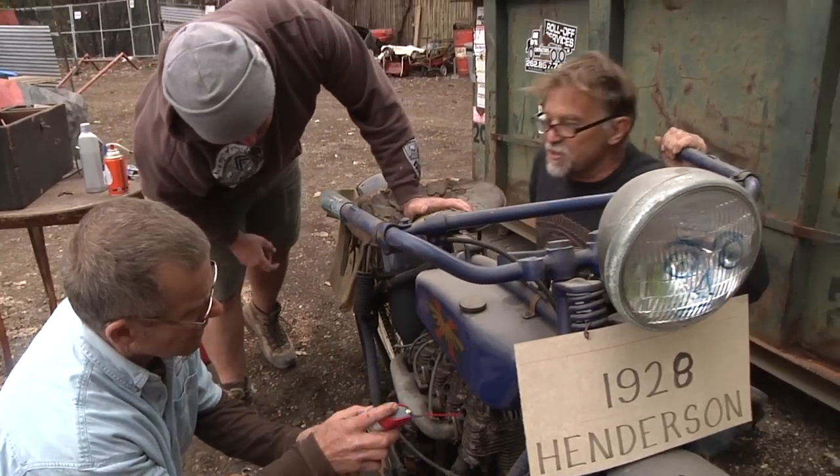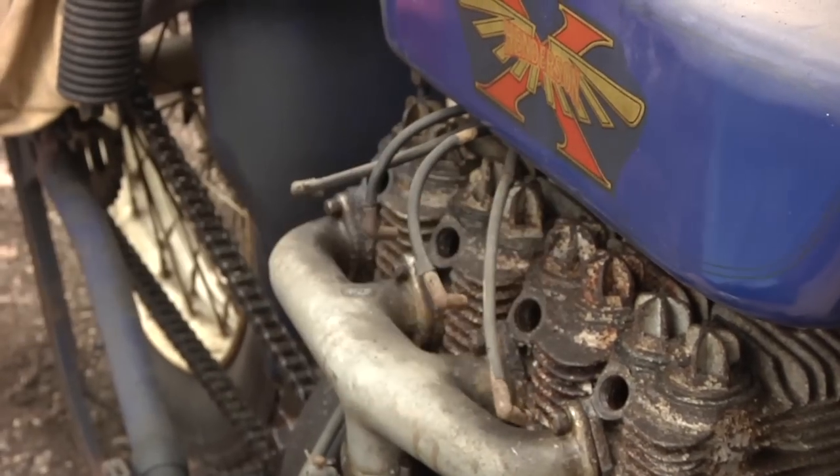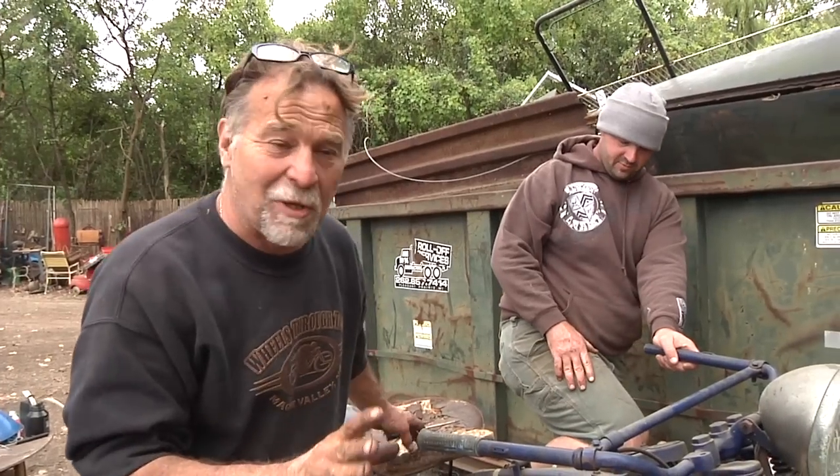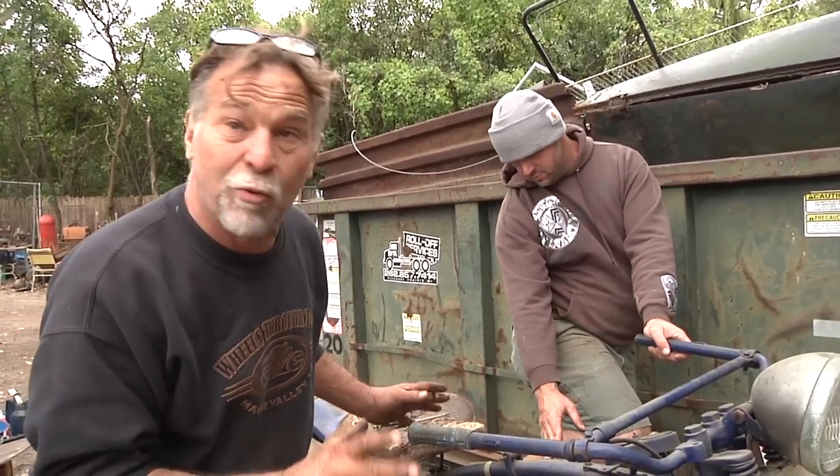It's turning over much easier now. We got spark! I was waiting for that. We've done some of the basic procedures, and I believe the bike should be ready to start.